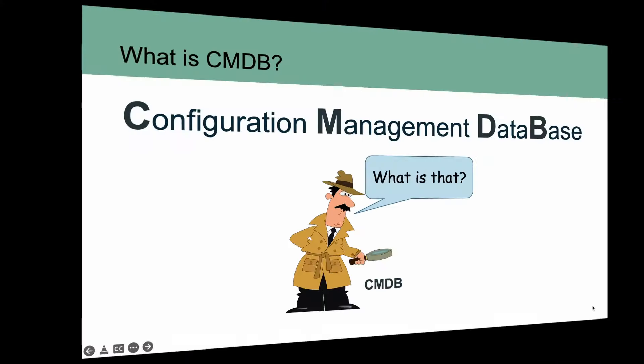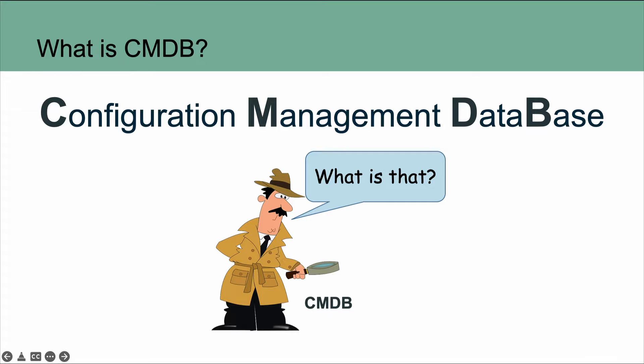What is CMDB? CMDB is an acronym for Configuration Management Database — and that is an extremely non-descriptive, confusing name. As IT folks, we aren't always great at communicating. So, what is a Configuration Management Database, or CMDB? Let's break it down, starting with: what is Configuration Management?